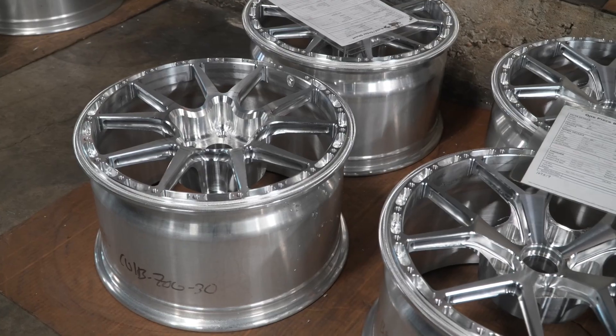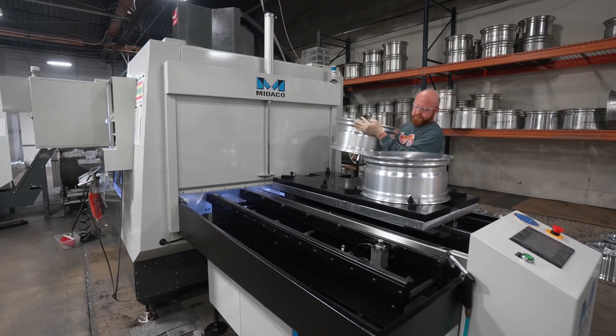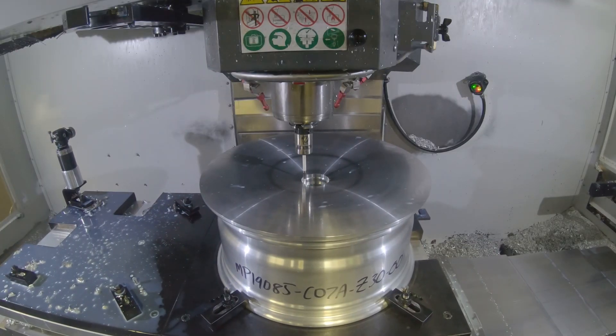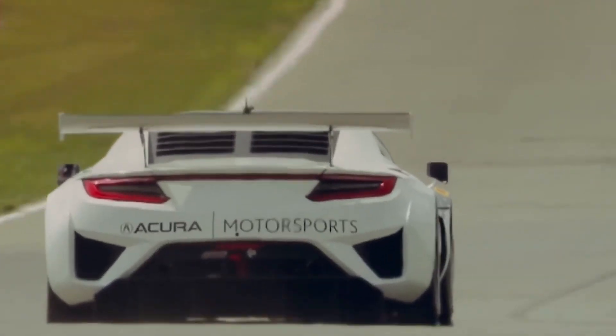We saw a shift to monoblock wheels probably about 2010. That was a big step for us, but it's now 50% of our business. These days in high-performance racing, it's not always about lightweight — they obviously need to be lightweight, but they also have to be very stiff, and that monoblock wheel is going to give you that stiffness.